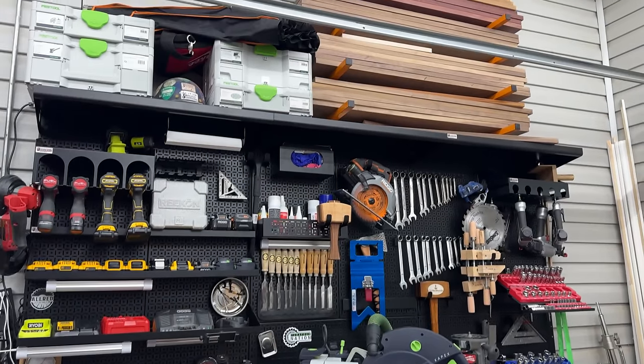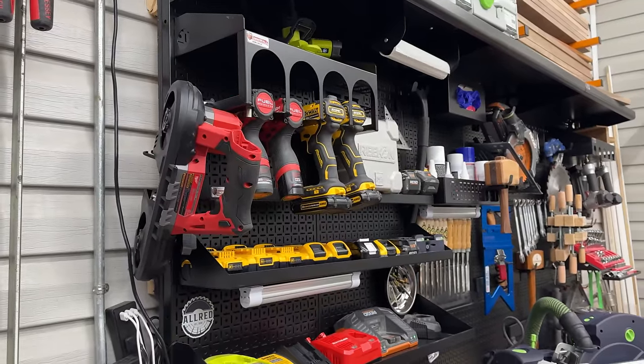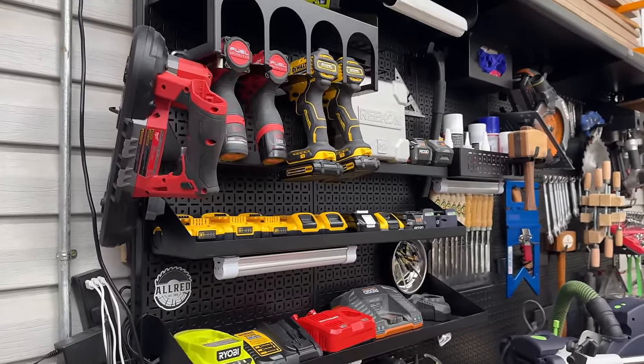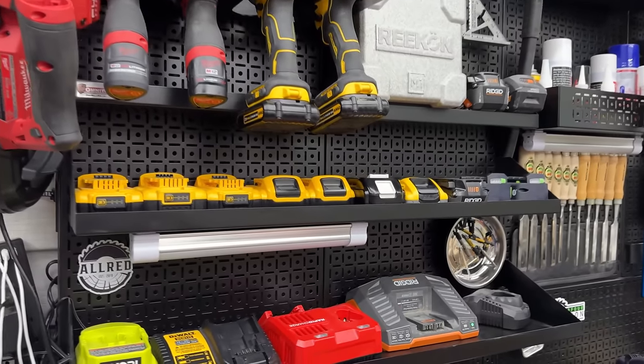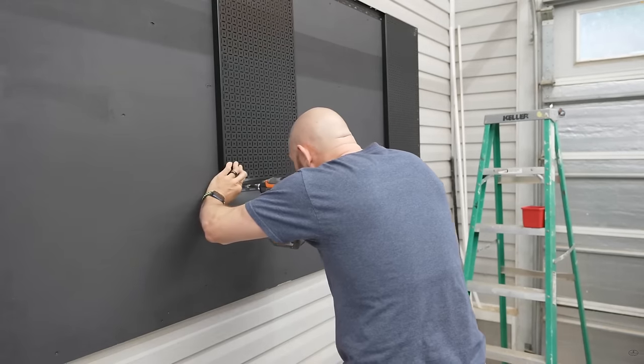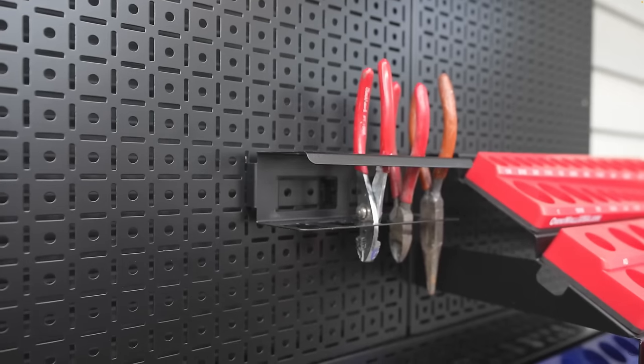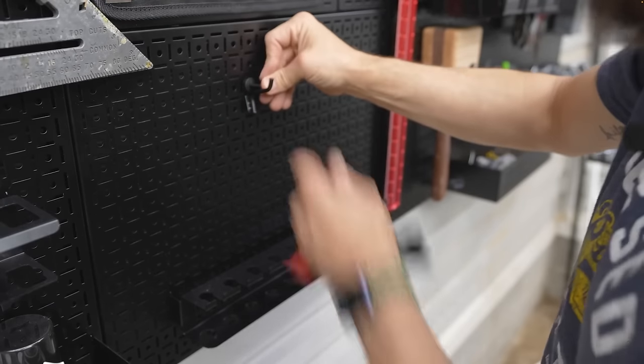In keeping with that space-saving organization idea, one thing I didn't do for a very long time and regret now is going vertical with my storage. If you're able to attach things to the wall - whether it's French cleat or something like this OmniWall system - it makes a huge difference. This is the Weekend Warrior XL package. It's a pegboard-style system but with different features: the pegs don't come out because they have a push pin that locks them in place, so you don't have to worry about pegs falling off when you pick a tool up.